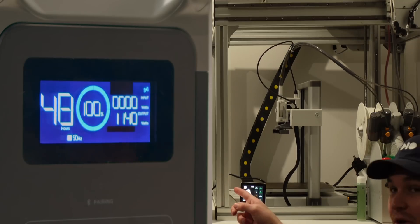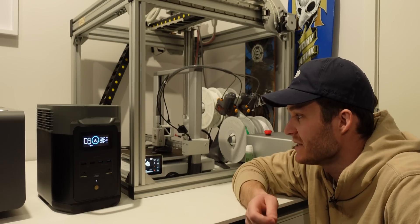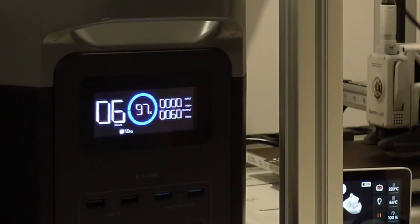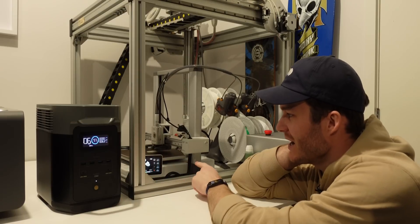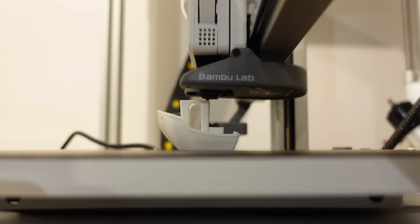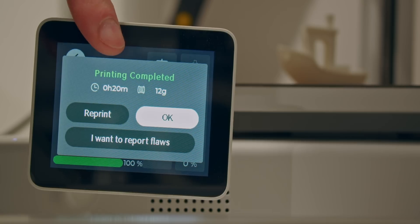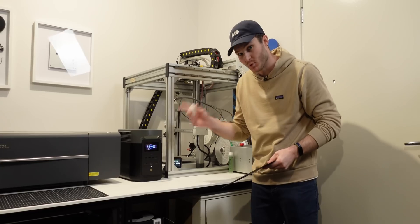The 3D printer is pulling 1,140 watts initially — that jumped huge. With the nozzle at temperature, it's only using 54 watts. You can see little spikes: 177, back down to 60. Those spikes are the nozzle or build plate heating up to maintain temperature. After 20 minutes of preparation and printing, we used 7% of the built-in battery — so many variables, but this would get me six hours of printing.